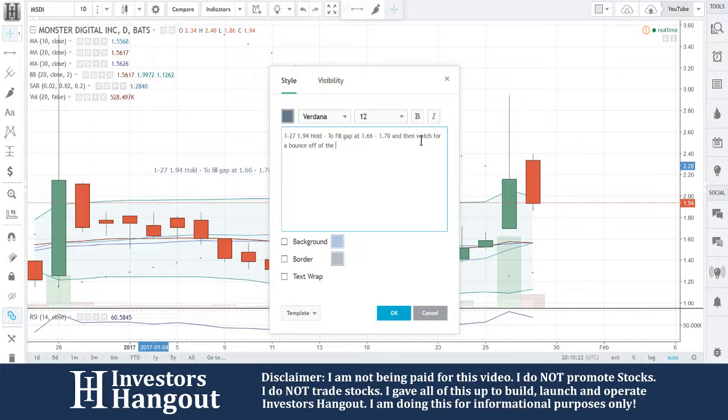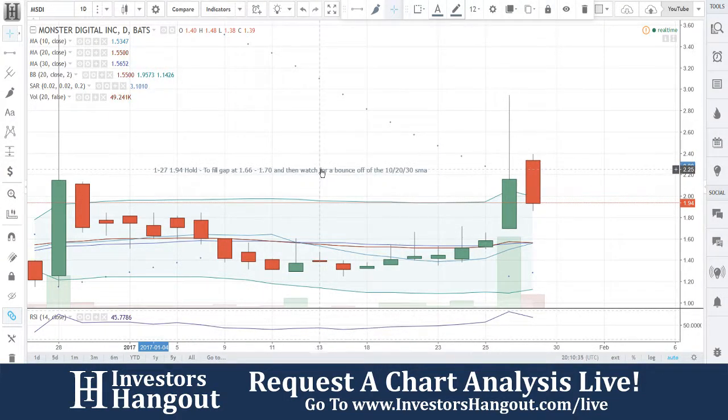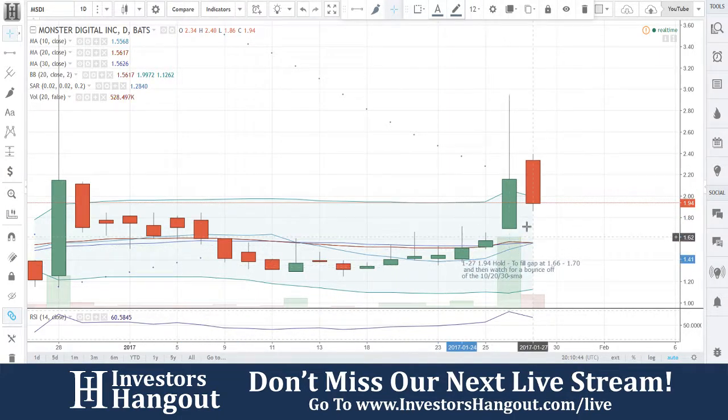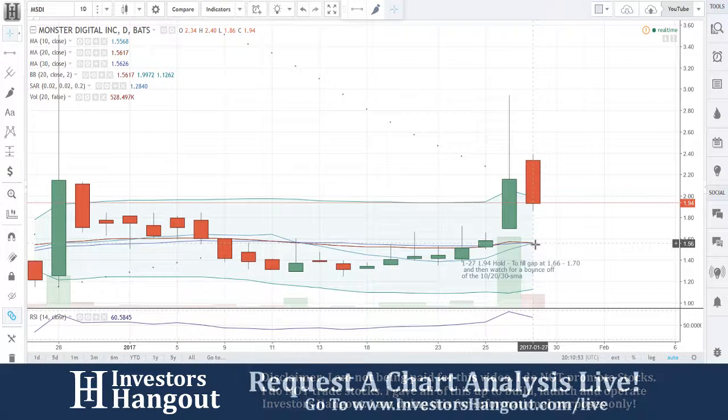I'm going to put in the 10, 20, and 30-day simple moving averages. So to recap: $1.94, hold to fill the gap at $1.66 to $1.70, and then watch for a bounce off the 20 and 30-day simple moving average. See how they're all really tight together — that's a good sign.